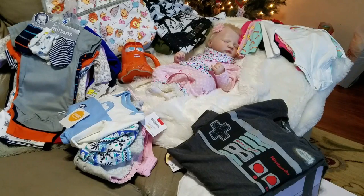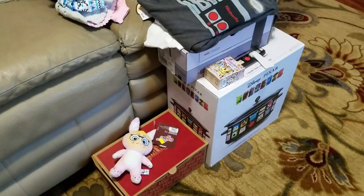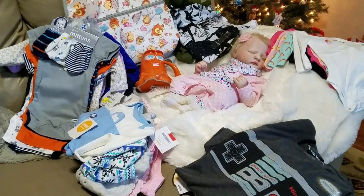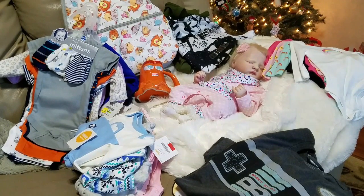Hey guys, so I have a huge haul video to show you all and it's a collective haul from multiple stores. Most of it is from today — damage from today, but really good discount damage — and some of it I had been holding for a little bit. I wanted to get enough things together to make a really good collective haul video, so now I have enough together to do that.